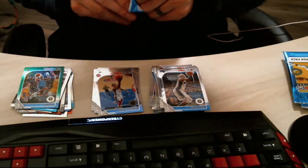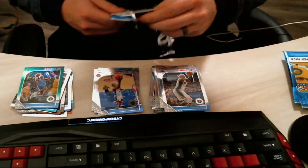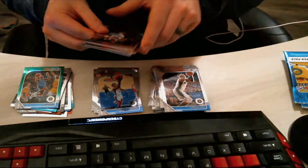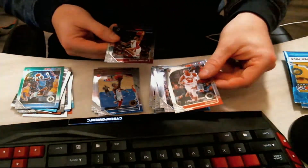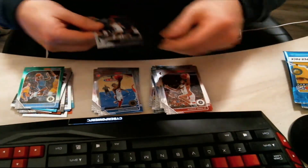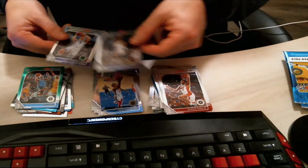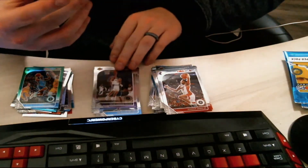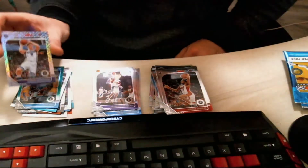Come on, let's pull an autograph card — I would love a rookie auto, maybe a Ja or a Zion. We got a Chris Dunn here to start us off, then a Derrick Jones Jr., followed by a rookie card of Talen Horton-Tucker. Followed by the same guy I couldn't pronounce the first time — Bogdan — really cool card though.